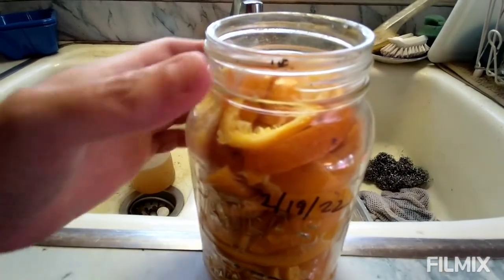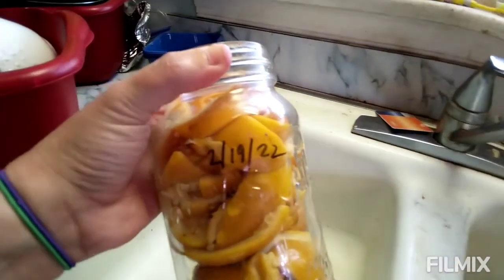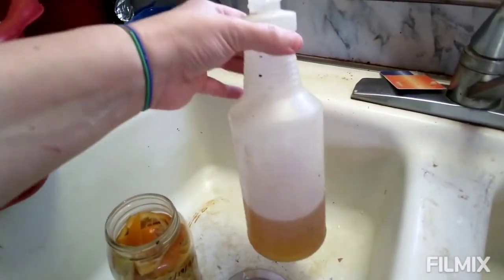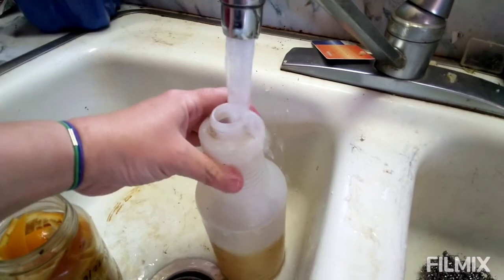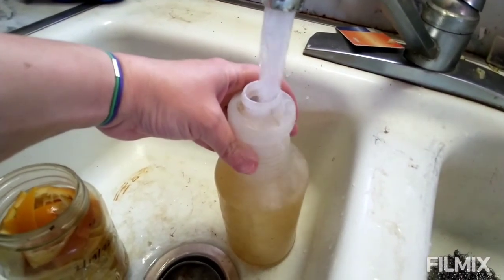My orange vinegar cleaner is finally done. It's been a little over two months. I put it in the spray bottle — well, there was a little bit left from before. I'm going to add water and then I give that to my kids to clean with. It's safe but effective, so it's the way to go.